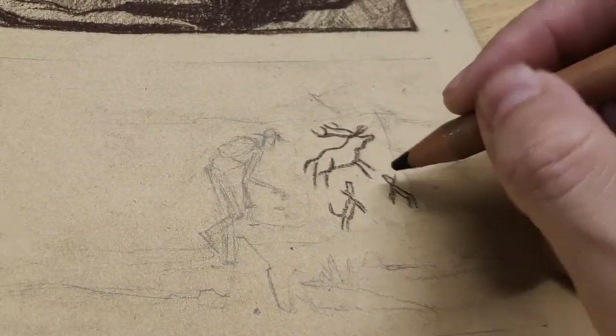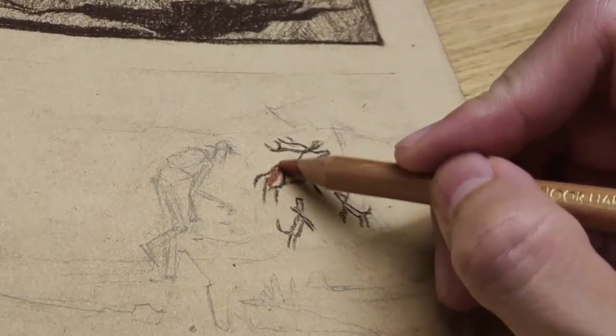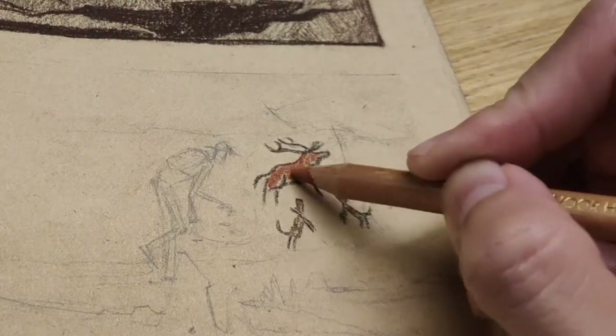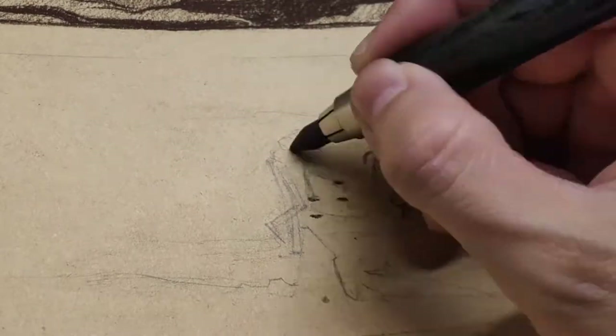I learned this from observing other people's works. The drawing doesn't have to look realistic for it to be convincing — it just needs to show a few details that look familiar in the real world.